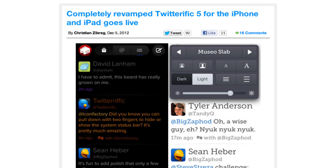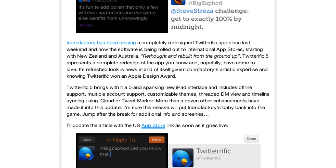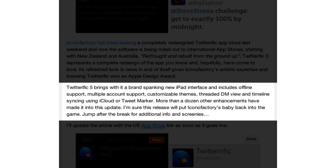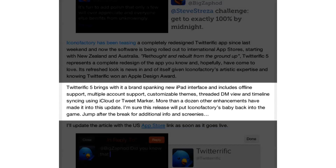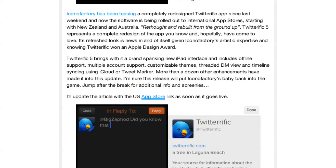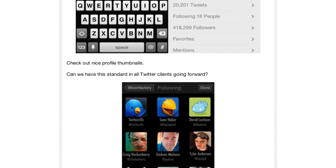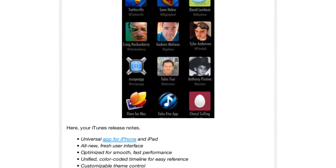A revamped Twitterrific 5 for iPhone and iPad has gone live. It may not be in the US store just yet but is available in international stores. It brings a brand new iPad interface, offline support, multiple account support, customizable themes, threaded DMs, and lots of other new features.